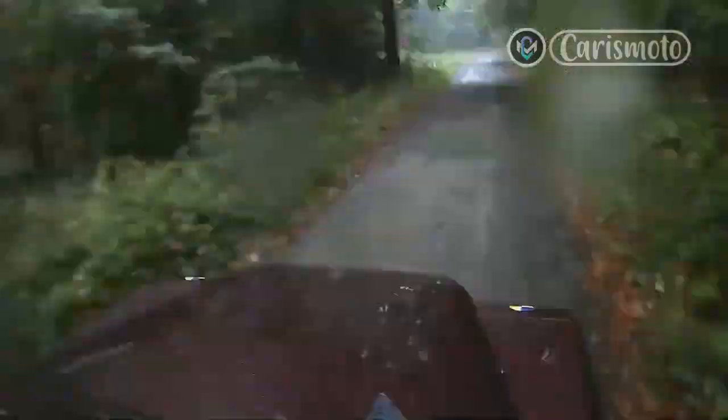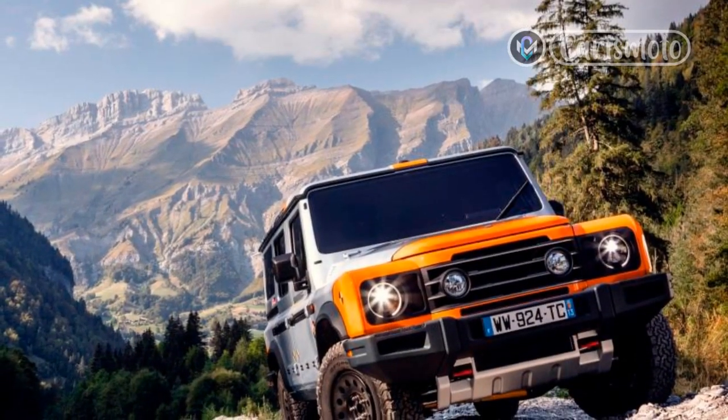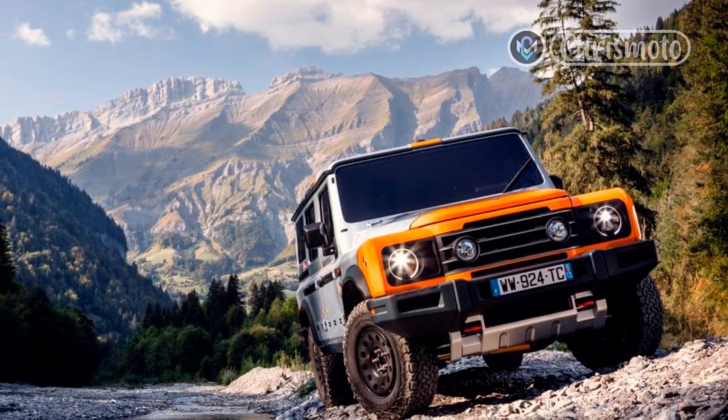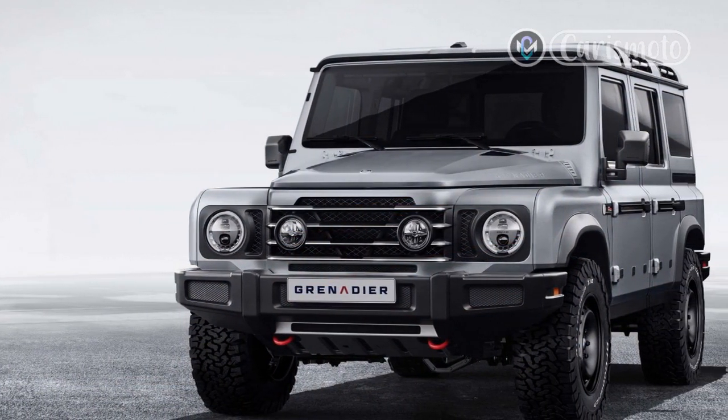We've only had a short off-road drive in a pre-production prototype, but it was enough to confirm the live axle, coil-sprung Grenadier is a confident, comfortable plugger that, despite its obvious styling homage to the old Land Rover Defender, feels as solid and unstoppable as a Toyota Land Cruiser.